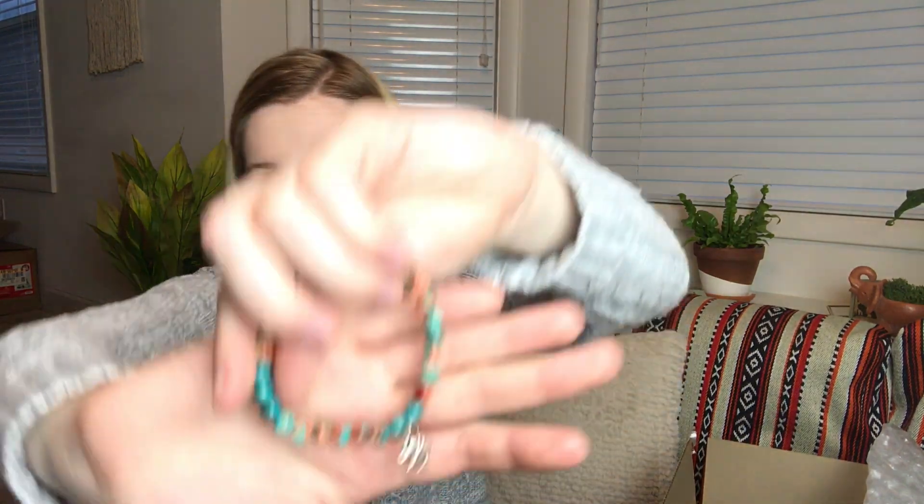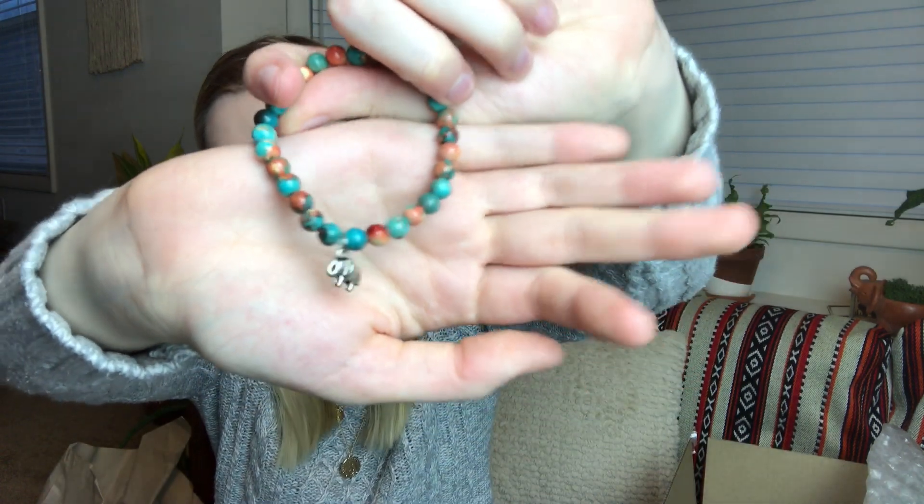Next is an elephant bracelet from Russia. That is a lot of packaging for a little bracelet — they do package really well, but I'm not so sure this tiny bracelet needed all of this wrapping. It is on an elastic band. These aren't really my type of bracelets, but I do think this one is cute and more my taste than some of the others.